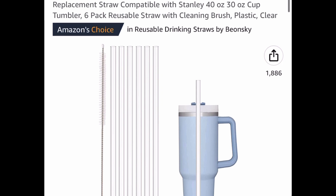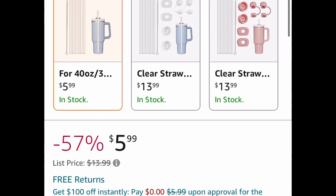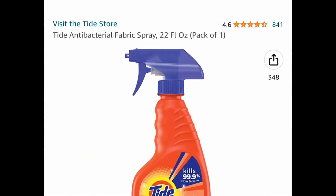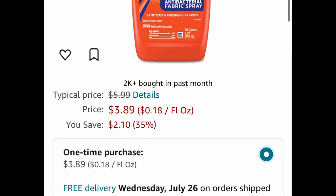Here we have replacement straws for your Stanley. This is a six-pack and you get the brush as well — $5.99 and it's a price drop. Next we have Tide antibacterial fabric spray. It's a 22-ounce spray bottle and this one is at $3.89.